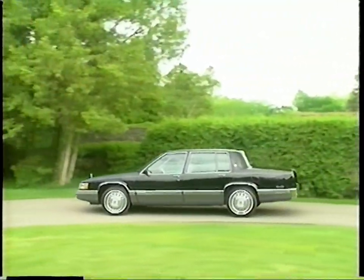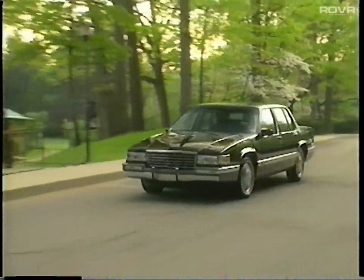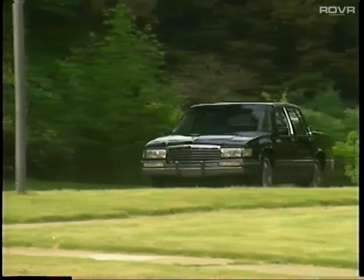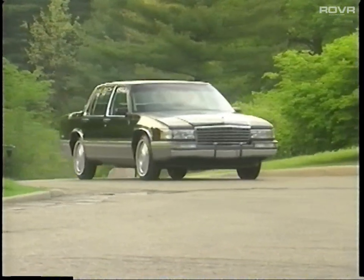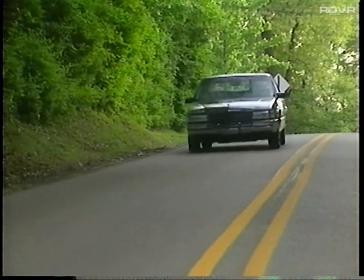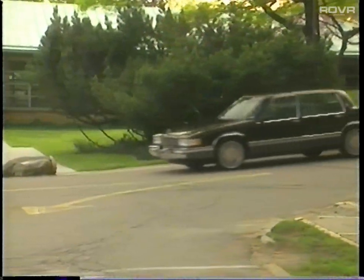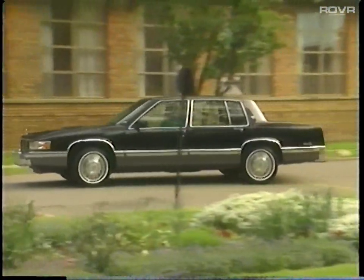It's obvious your new DeVille tastefully combines function with a flair for performance. The DeVille's 4-speed automatic overdrive transmission is specifically matched to your engine and features a sophisticated electronic shift control, ensuring smooth and efficient operation. On-board computers interpret driving information supplied by electronic sensors, thus providing almost imperceptible shifting.